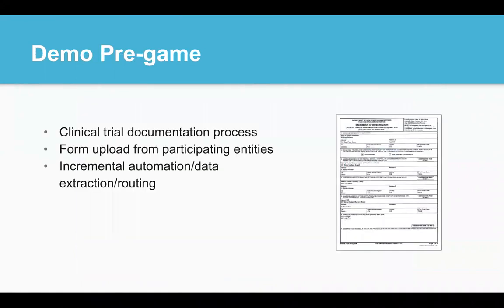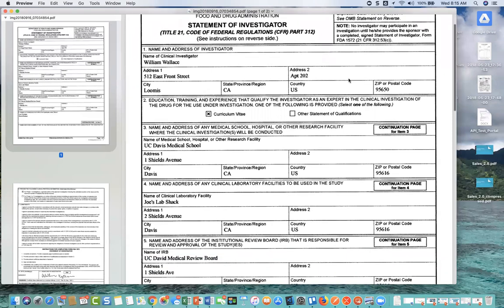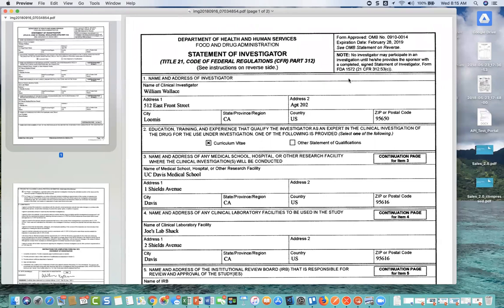Before we dive into an example of incremental automation, I want to set the stage for the demo. I'll show you how you can combine EFISOF's web services with an intelligent process application — Nintex in this case — to automate the uploading of forms and their associated data. This demo will simulate part of the clinical trial process, where participating entities like hospitals upload standardized forms that will need to be validated and archived for record keeping and audit purposes. In the clinical trial world, there's a ton of different documents used — a lot of them are standardized FDA forms, and these forms sometimes have a bunch of different versions.